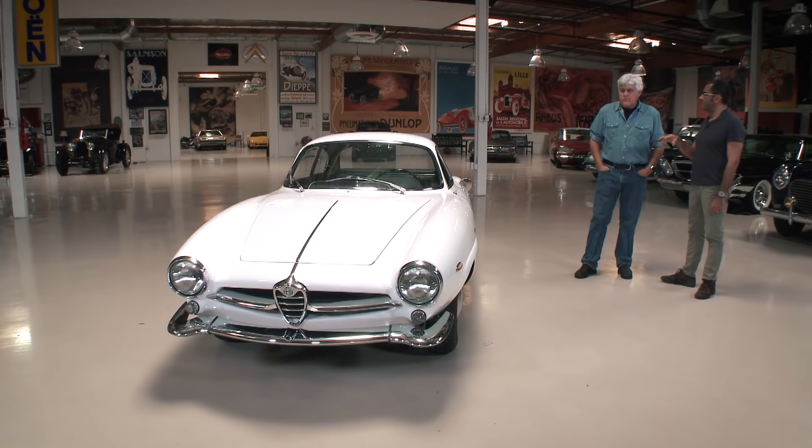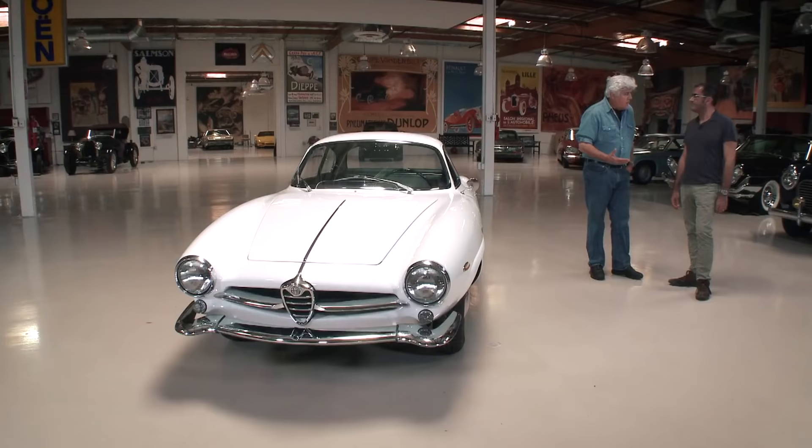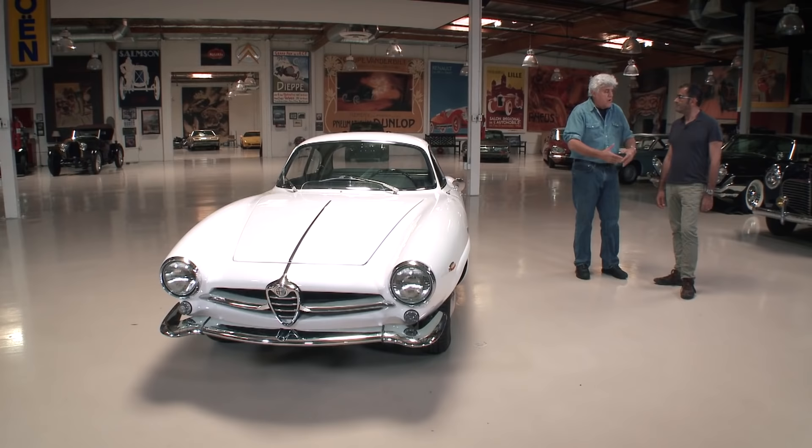0.28. Wow. Obviously for a long time they didn't achieve 0.28 again. We're so concerned with downforce now because everybody thinks they have to go 200 miles an hour. Whereas this, at 60 or 70, it's actually much more efficient than the cars with wings and everything on them, because you slip through the air.